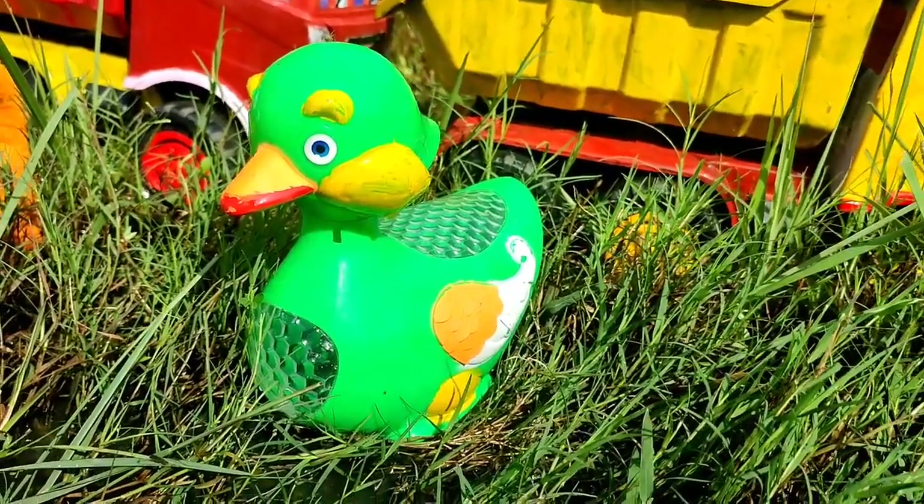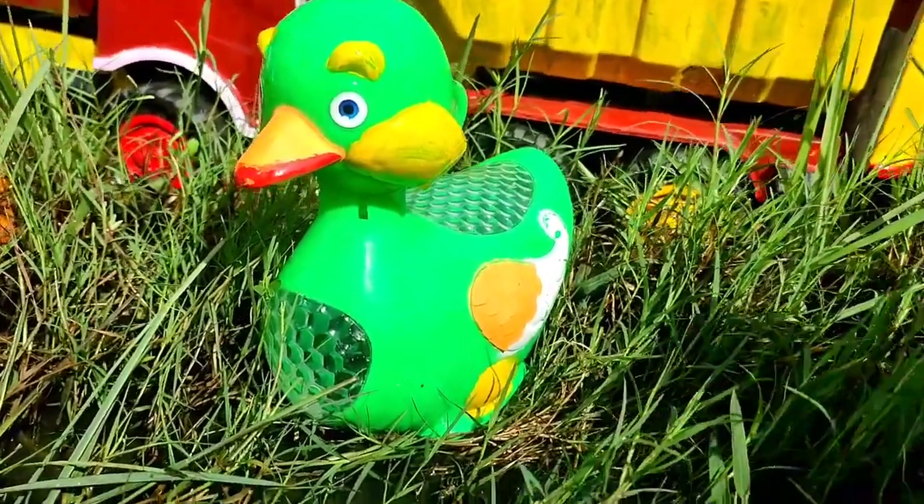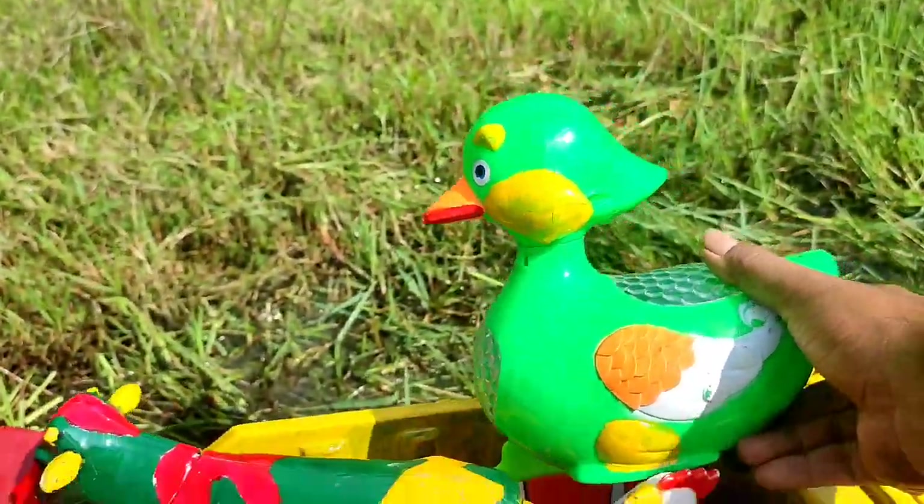Widih! Ada bebek. Lucu sekali bebeknya. Wadidaw. Bebeknya mau naik ke atas truk, teman. Mantul.